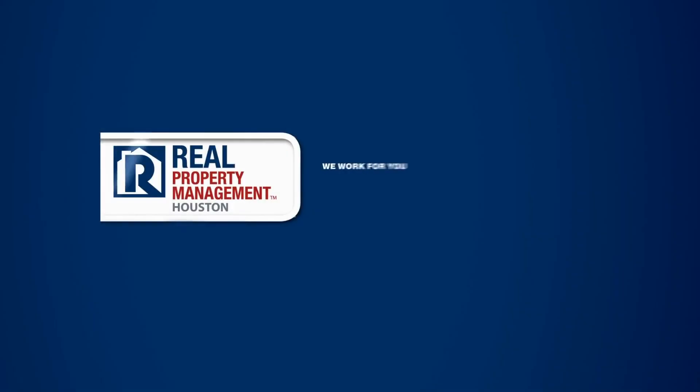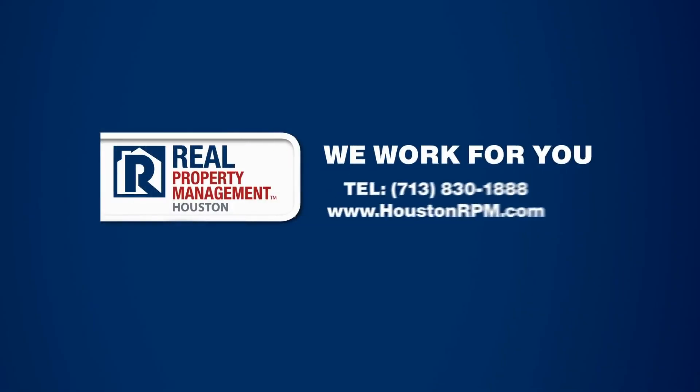You can request a showing online or call us now. We answer calls days, evenings, and weekends. We are Real Property Management Houston and we are ready to serve you, Houston. We'll see you soon. Thank you.